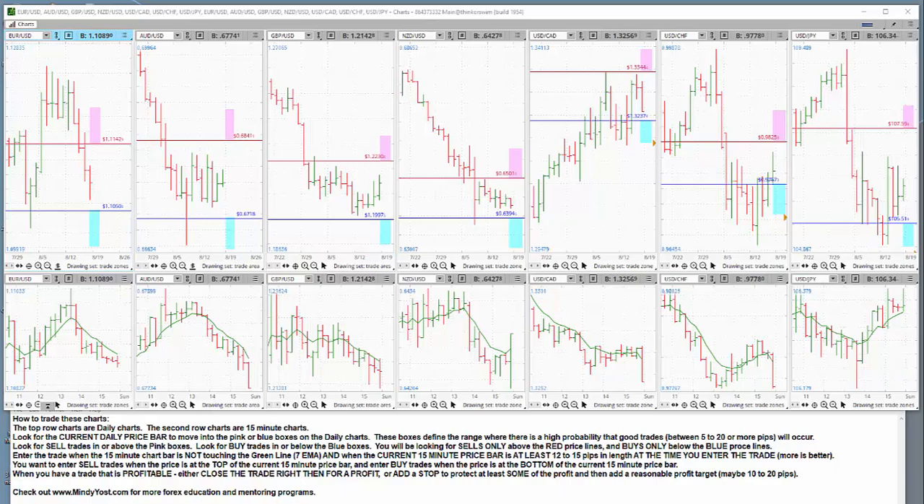What I'm going to do is start posting this every day, somewhere between 4 and 6 PM Central Time US, which is in the first two hours of each new trading day. That way you will know exactly where I'm looking for trades throughout that trading day.